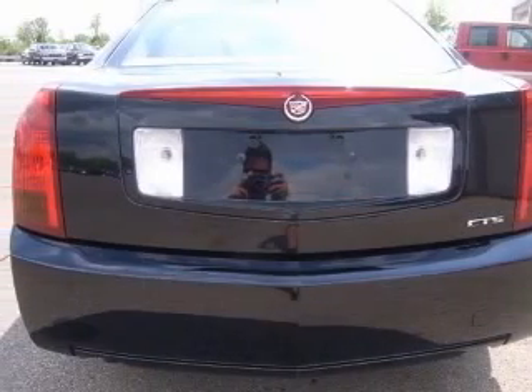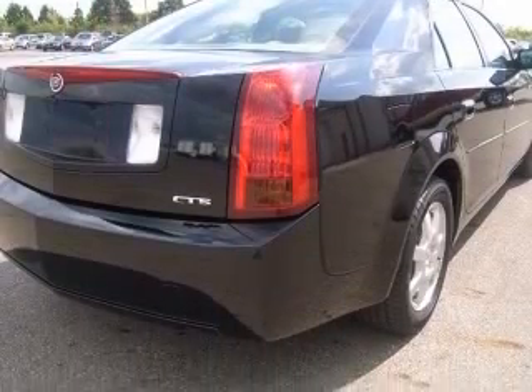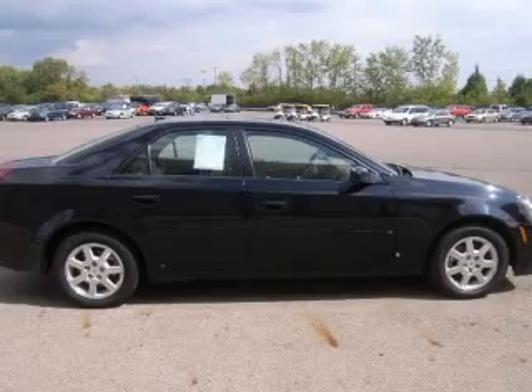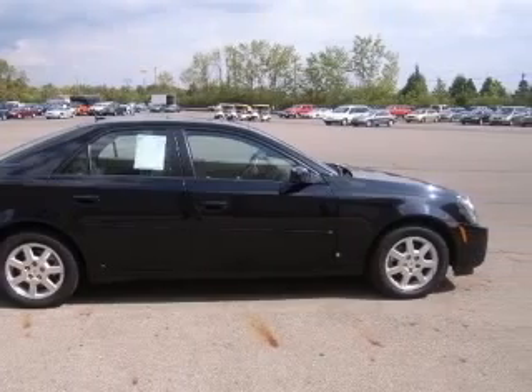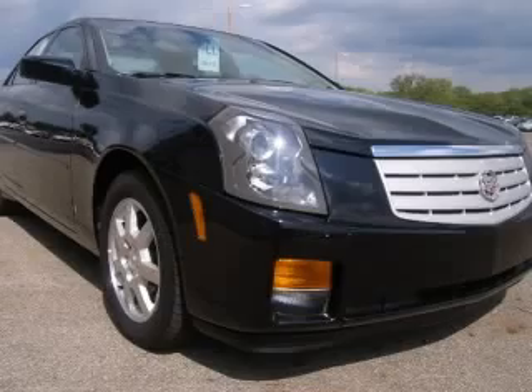4-wheel ABS brakes, 8-way power adjustable driver's seat, air conditioning with dual-zone climate control, audio controls on steering wheel, center console full with covered storage, clock, in-dash radio, cruise control, daytime running lights.